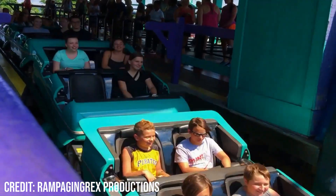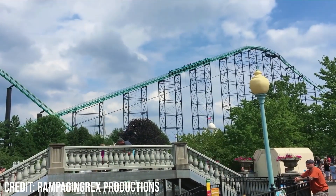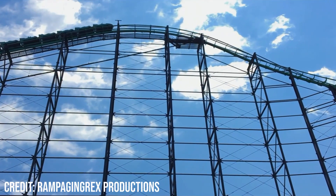After the train dispatches out of the station, it dips down and makes a small turn to the right before heading up the 160-foot lift hill. The train travels up the lift hill fairly slow, giving you time to absorb the great view of the surrounding park. Unfortunately, the lift hill faces away from the ravine, which I think is a missed opportunity because you can get amazing views with the river below.